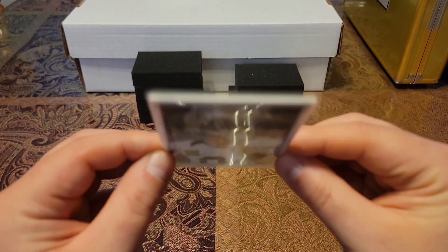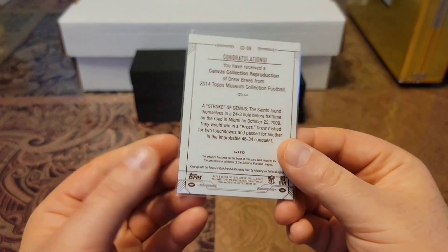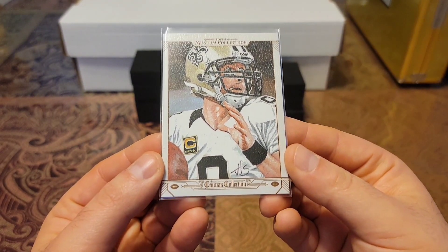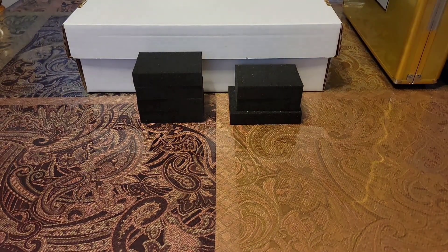Huge fan of Topps Museum — they just make amazing quality cards. Plus, you've got the thickness. I'm just waiting on 55-point top loaders to come in so I can put that right in there. Then we'll move on to the numbered cards.